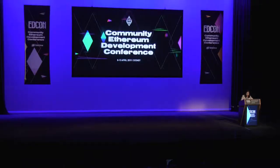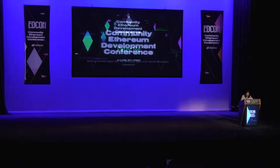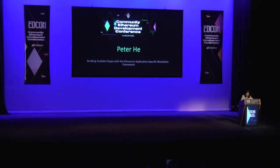Let me announce the next speaker, who is also our last speaker before lunch. His name is Peter He, and he is the lead developer at ContractLand, and they're building chains for trading crypto.